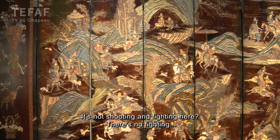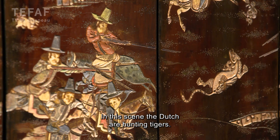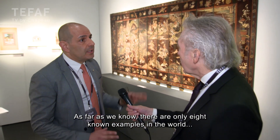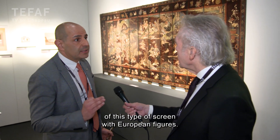While waiting for the Emperor's decision, the Dutch were entertained — they were hunting and smoking pipes. There's no fighting, but there is definitely hunting of tigers. We have a scene here where the Dutch are hunting tigers.